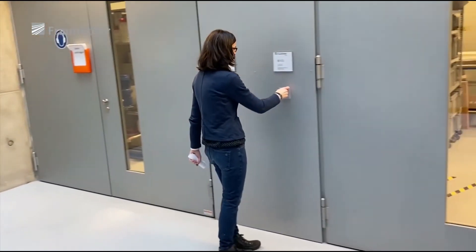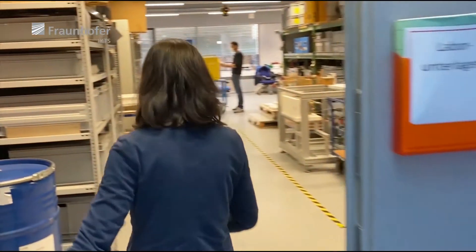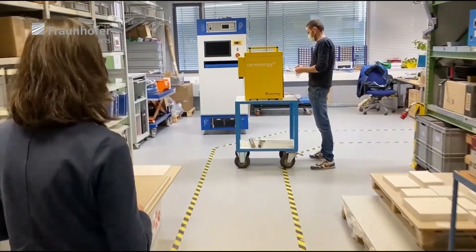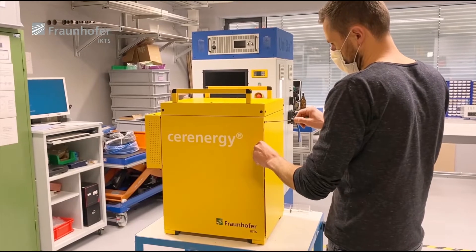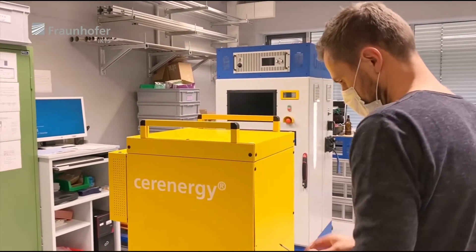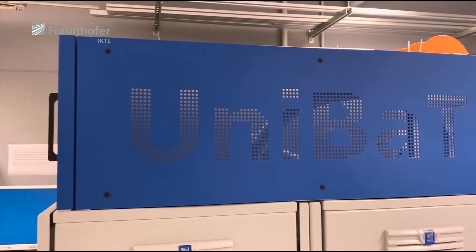Now we are going to our mechanical workshop. Here we are able to assemble our systems and modules and we also can implement design optimizations. Besides the system prototypes, our teams also develop, design and build up individual test rigs for lab operation, and even complete demonstration facilities for our customers. From the required safety measures to CE certification, all handled by our team.